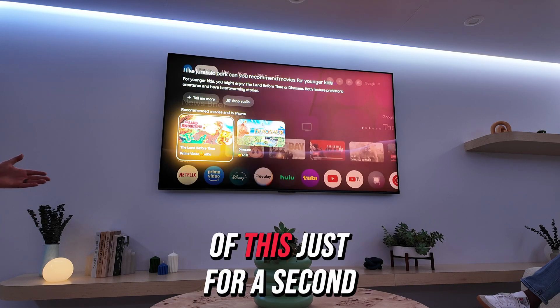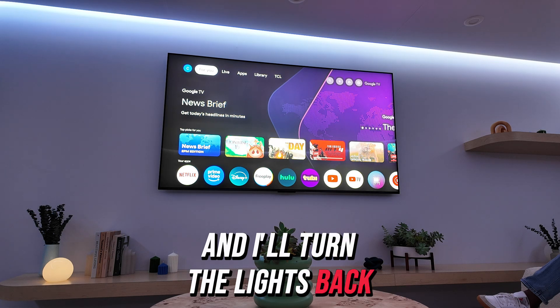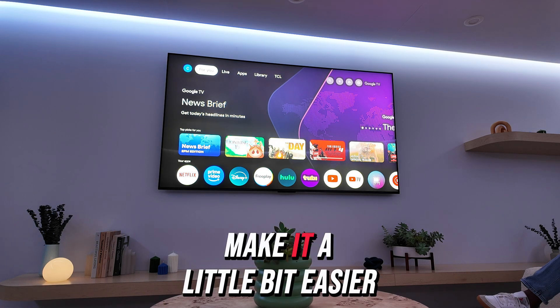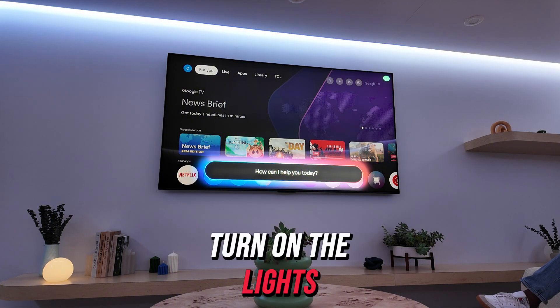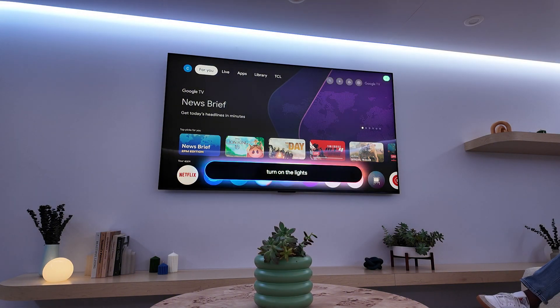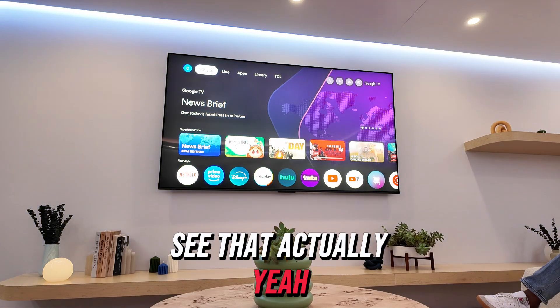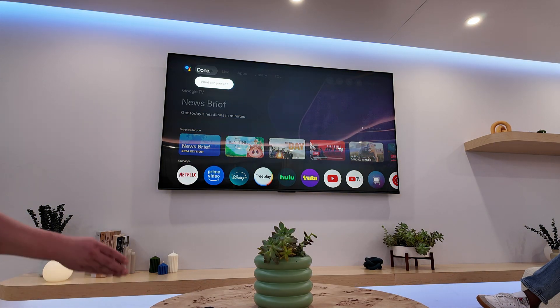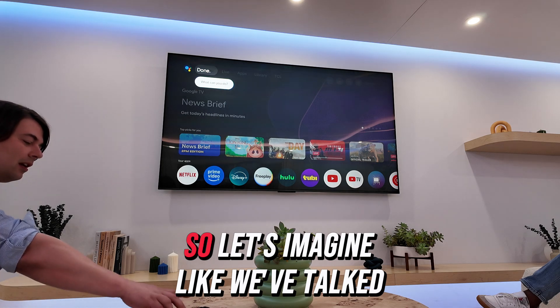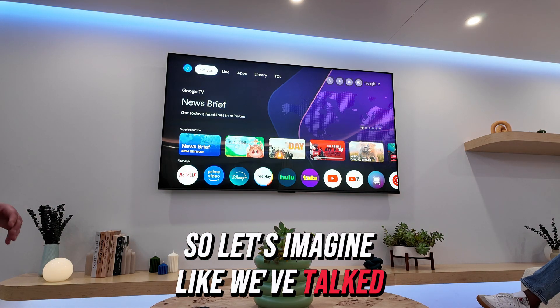I want to back out of this for a second and turn the lights back on to make it a little easier for filming. Hey Google, turn on the lights. I didn't know if I had the automation set for that one.